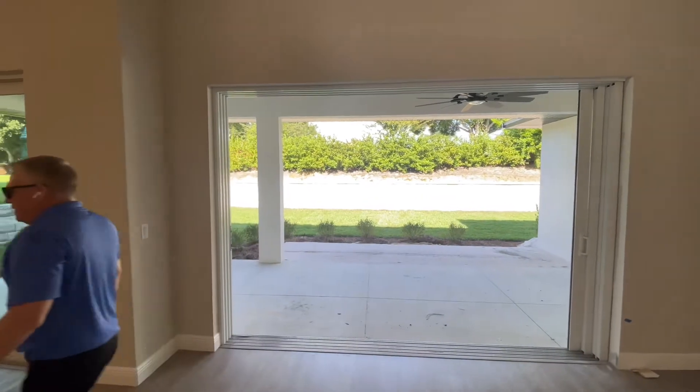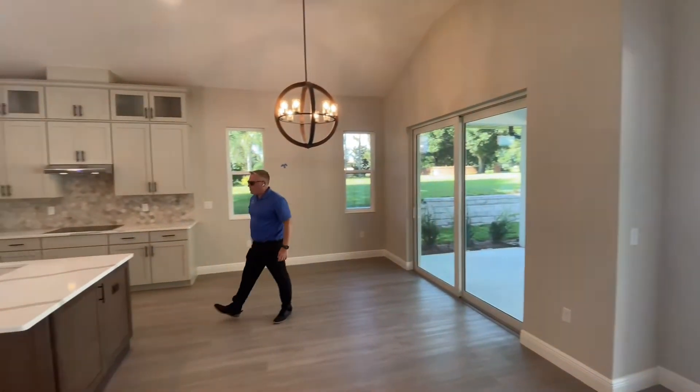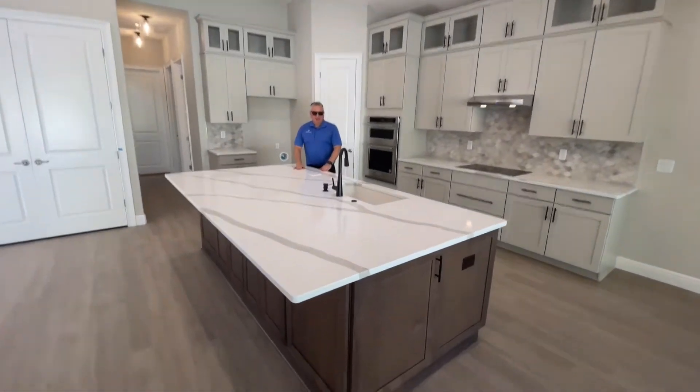A terrific feature of this plan is this great casual dining room that's open to this tremendously large kitchen. We have this beautiful quartz countertop on this island here.